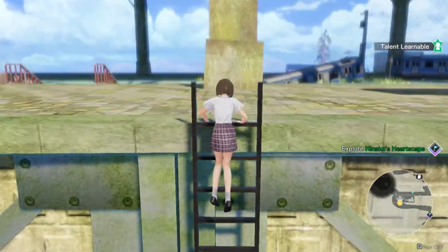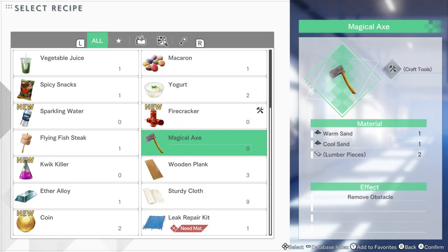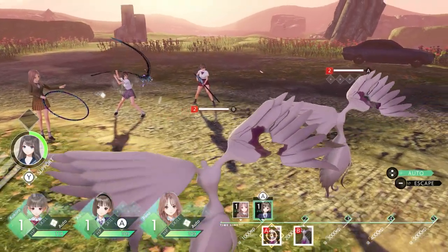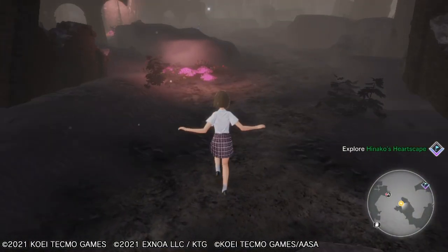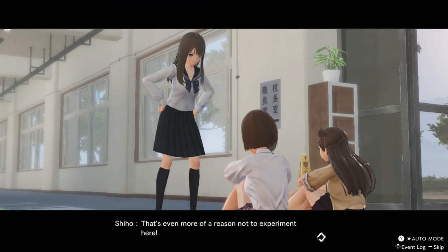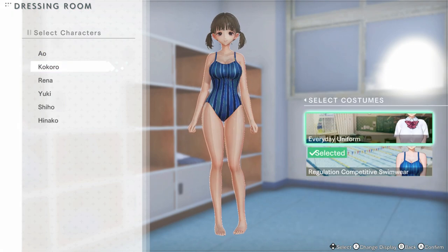It feels like an Atelier game. The things you do in the gameplay — from the crafting to the exploring and the combat — are so much like Atelier Ryza. If you like Ryza, you will probably like this game also, because you do pretty much the same gameplay loop in Blue Reflection as in Atelier Ryza. It's just another setting, some other characters, a school setting, with different lore and story.